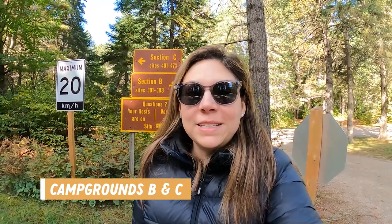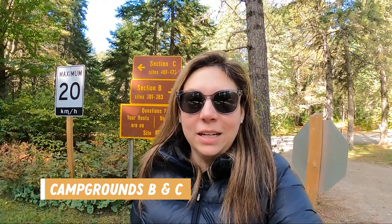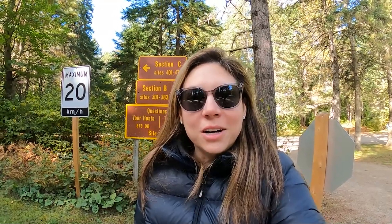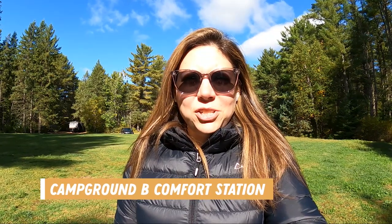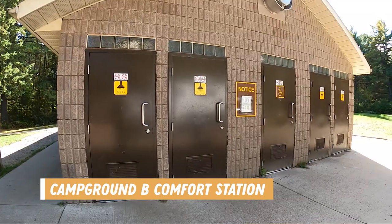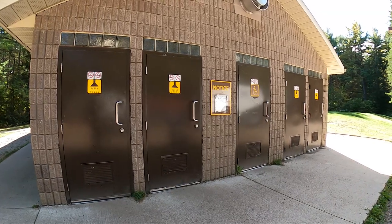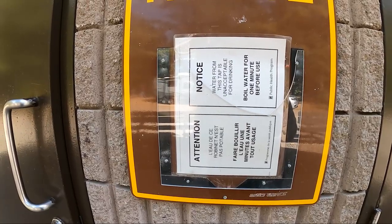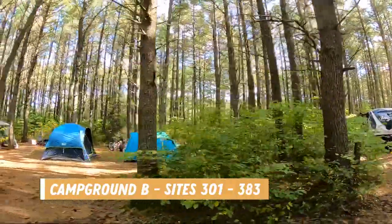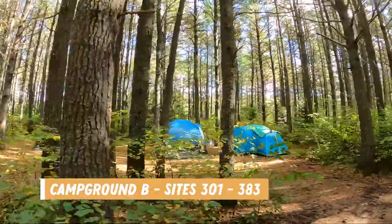In Campground B you'll find sites 301 to 383, a combination of electric and non-electric. In Campground C you'll find sites 401 to 473, which are non-electric. Campground B also has a comfort station with laundry facilities, toilets for men and women, and showers. There is a notice posted saying that the water here is unacceptable for drinking and must be boiled for at least one minute. Campground B had some great sites for both RV and tent camping, including some beautiful waterfront sites with water access.